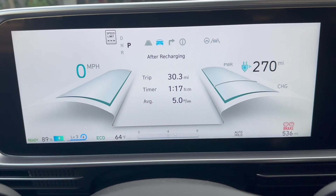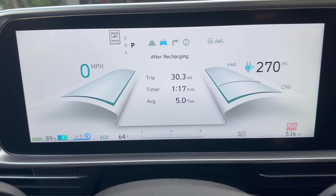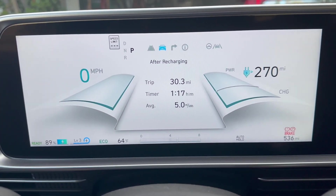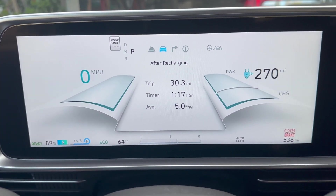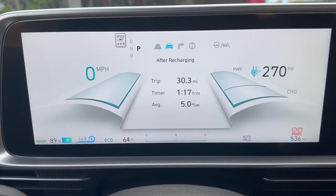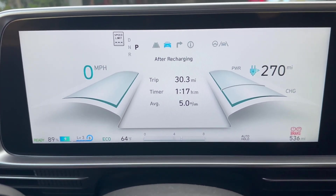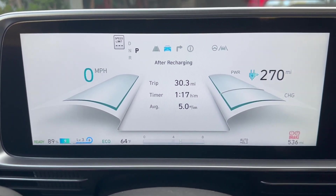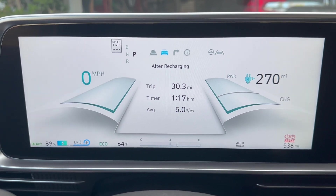It shows 270 miles of range left. This is the standard range version of the IONIQ 6 SE — I think it has a 53 kilowatt hour battery, so really impressive. If you look in the bottom left, it shows that 89% of the battery is left. It's on level 3 regen and it's in eco mode. 64 degrees and sunny outside.